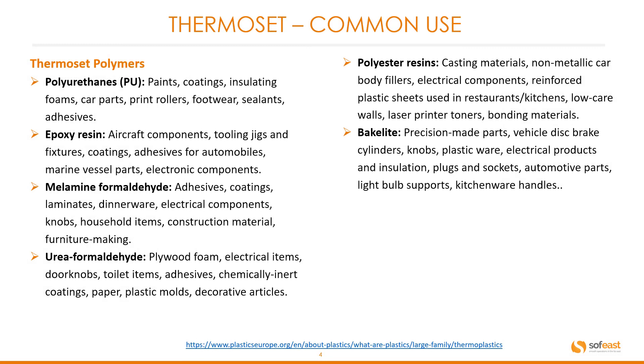Now let's look at thermosets and some common parts produced from thermoset polymers. Polyurethane (PU): common products include paints, coatings, insulating foams, car parts, print rollers, footwear, sealants, and adhesives.